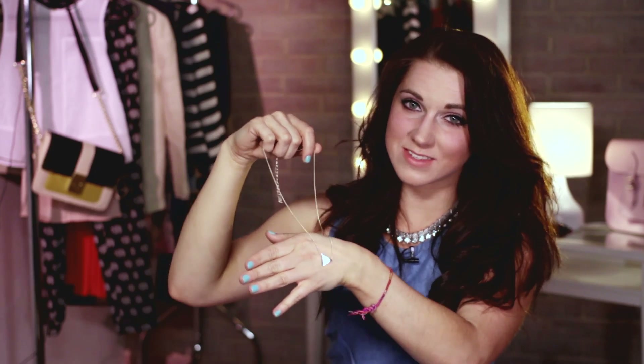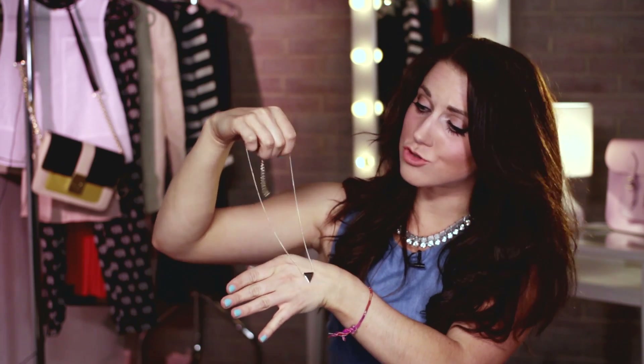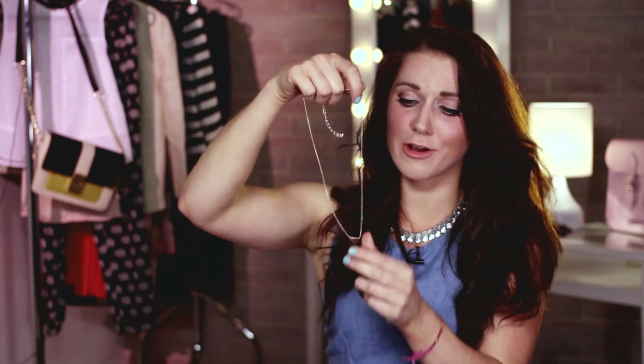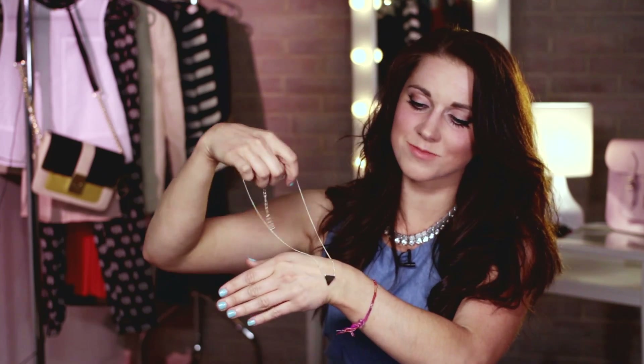You know how much I love ASOS — I got this necklace from there for £6. It's so simple, not too complicated. And triangles are so in this season.